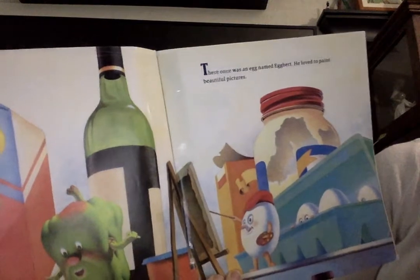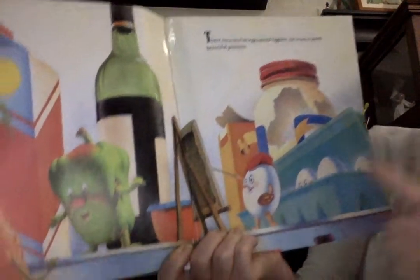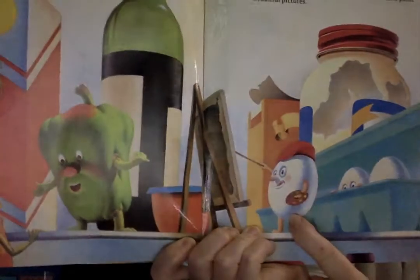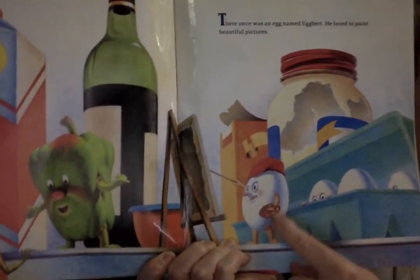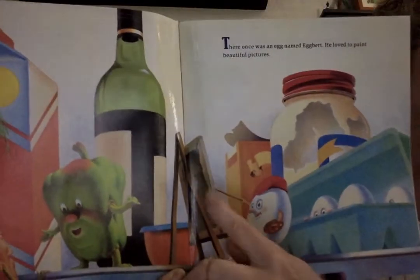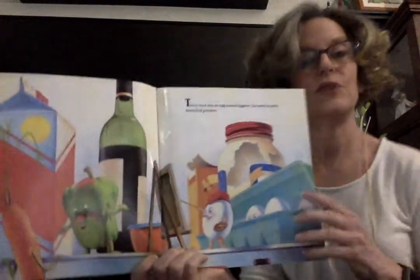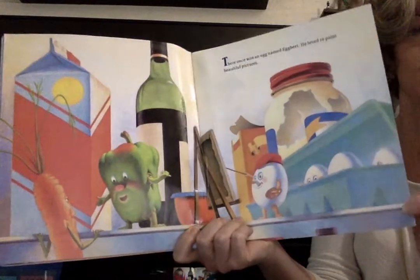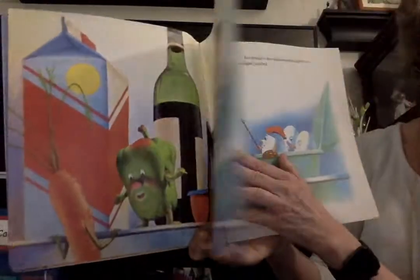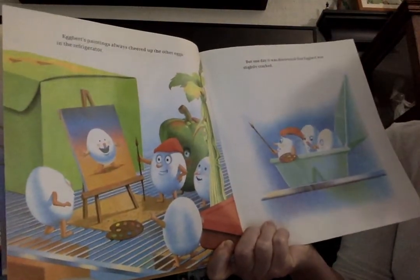There once was an egg named Egbert, and he loved to paint beautiful pictures. That must be an artist's palette, the place where he keeps his paint. And this must be his paintbrush. And here's an easel. You folks like to paint at the easel in school, don't you? You paint lots of masterpieces. Well, Egbert loved to paint, and his paintings always cheered up the other eggs in the refrigerator.